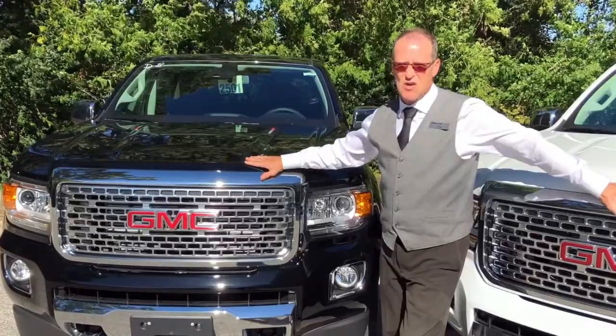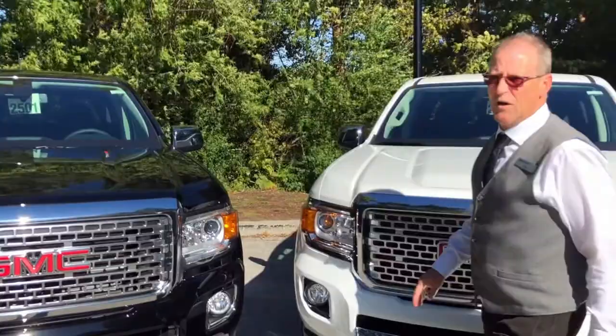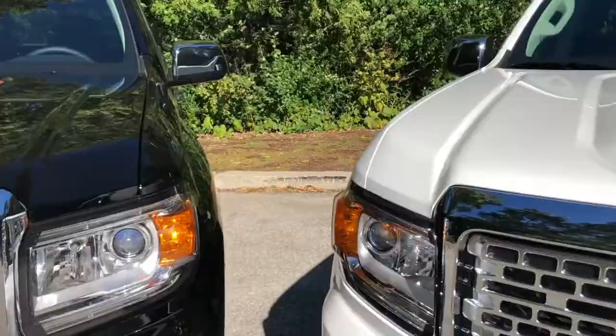Over here we have a gas truck — V6 power, lots and lots of get up and go, over 300 horse. Can't go wrong.